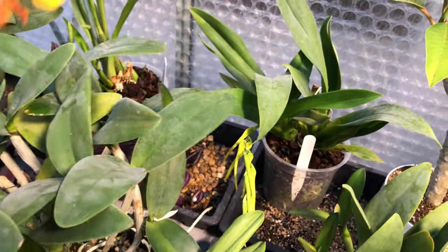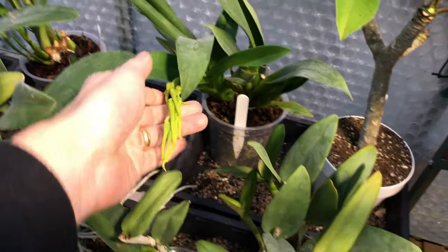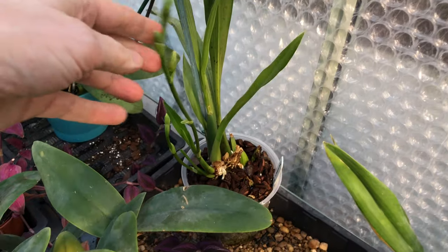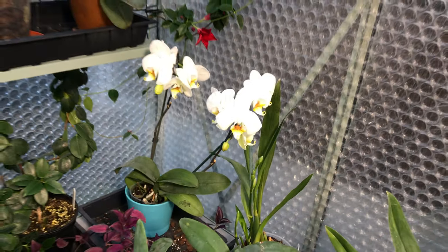While we're over here — I know this isn't a job — we've got a spike coming on the Brassier. And of course the Zygopetalum over here, we've got two bloom spikes on that. So that's going to look really nice as well soon.